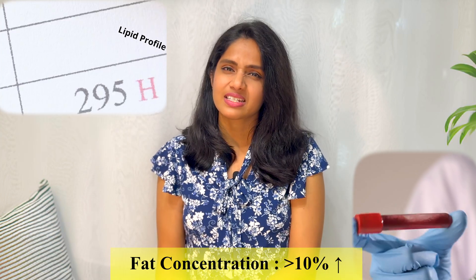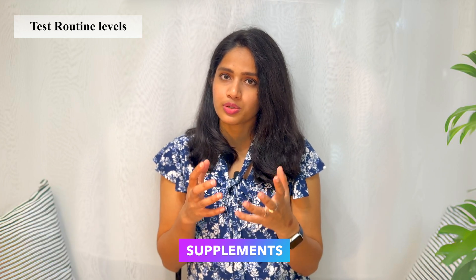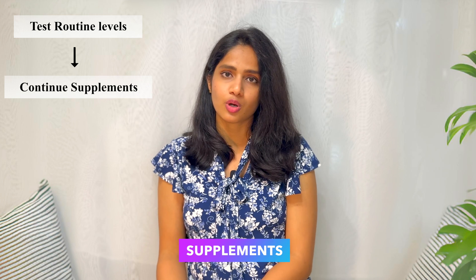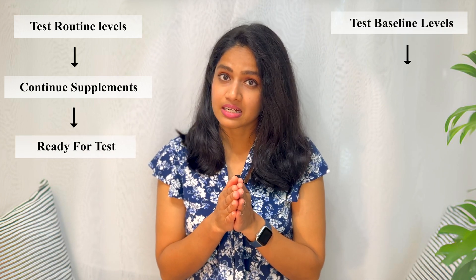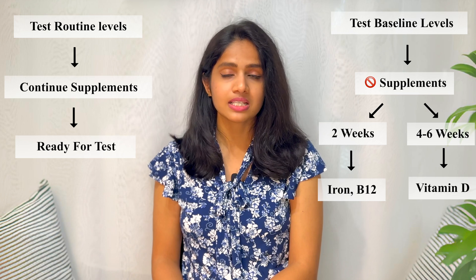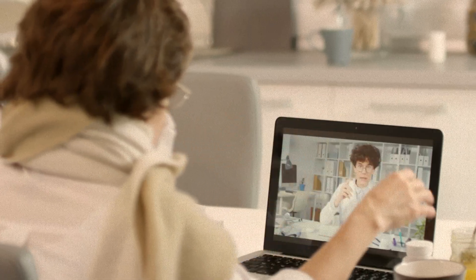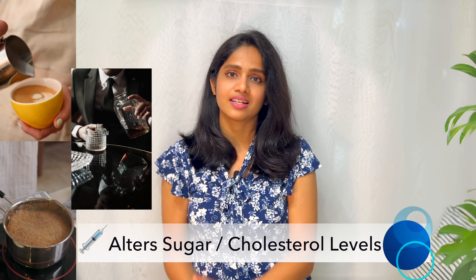If you're taking any medications, check with your doctor before stopping them. For supplements, if you want to check your routine levels to see whether your supplements are working, you don't need to stop — you can test right away. But if you want to check your baseline levels, consider stopping them for two weeks for iron and B12, and four to six weeks for vitamin D. Always discuss all medications and supplements with your doctor.